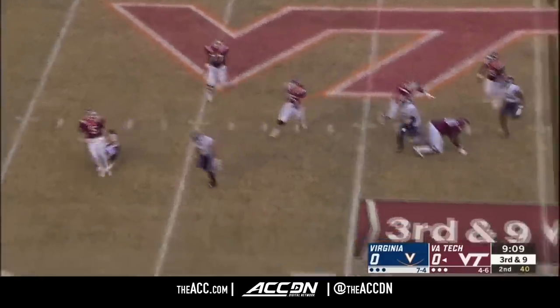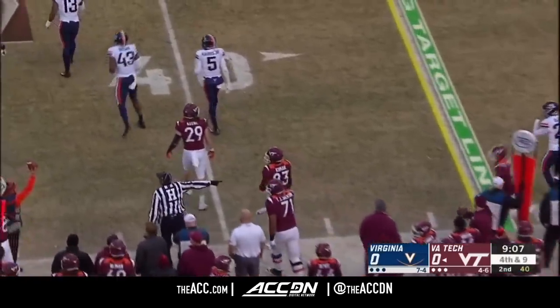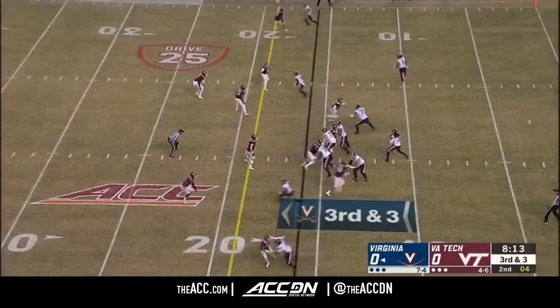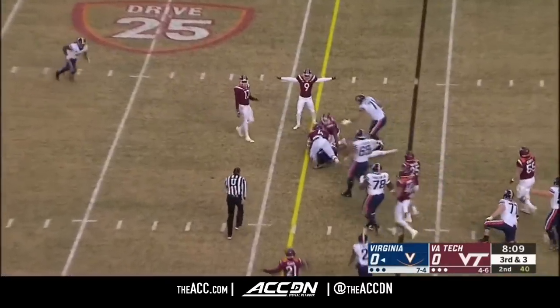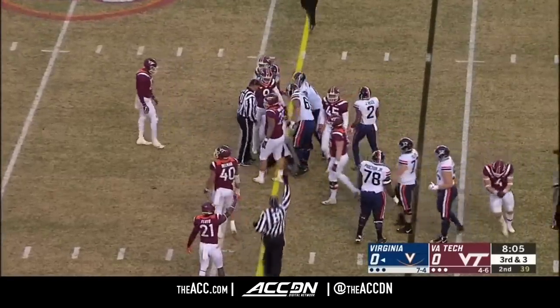Willis, time running up. Pressure came from Zane Zandier, the sophomore from Pittsburgh. Perkins looking for an alley — he got hit hard by Dax Hollifield. Let's see where they mark Perkins here.